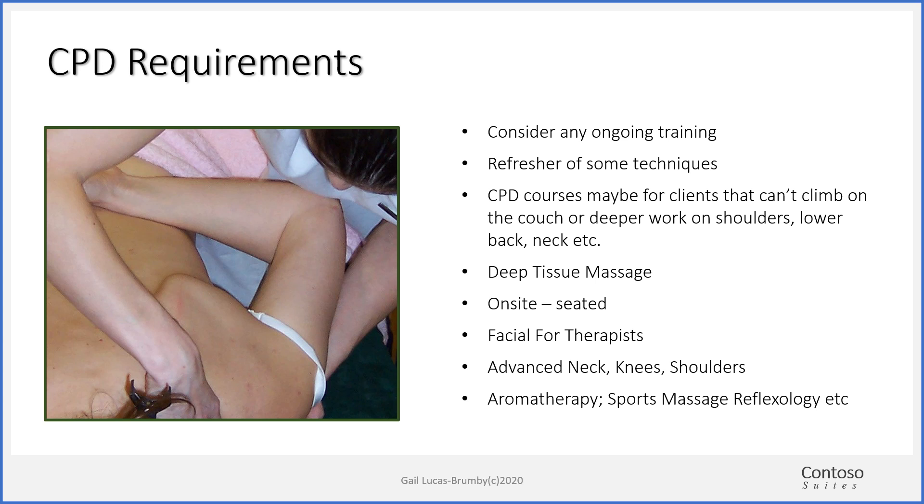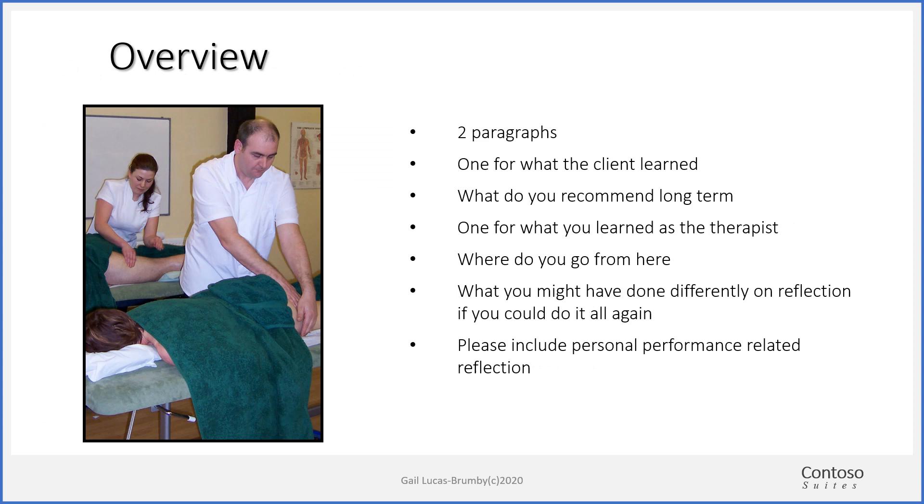Your overall conclusion and reflective practice comes at the end of the two treatments you've done on each of your eight clients. You need to write two paragraphs: one on what the client learned, how they benefited, and what treatments you recommend long term; and a second paragraph about your learning curve — what you learned as a therapist by doing this particular person, where you go from here, and what you might have done differently. Please include personal information related to that client and make sure you include what you've recommended for treatments going forward — whether it's once a month, once a week, being specific.